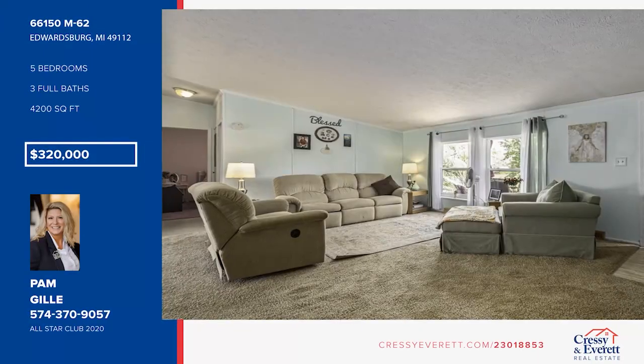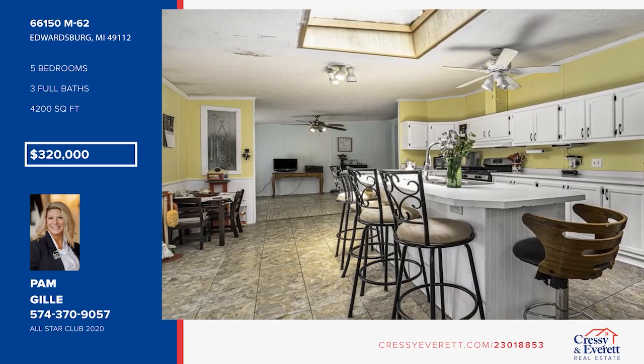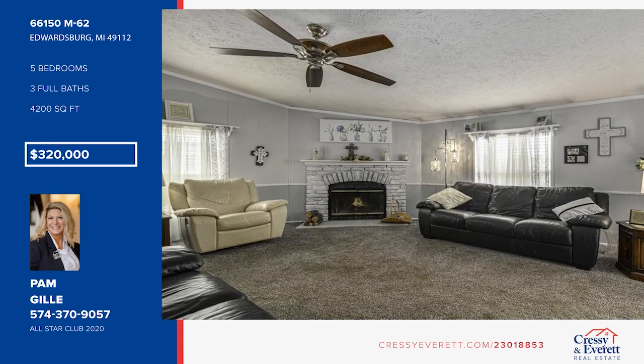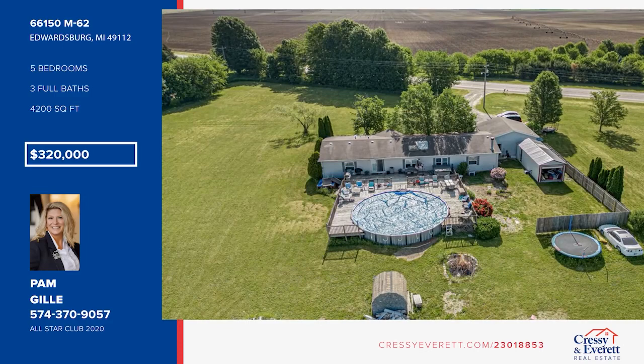Step right up to this lovely home in Edwardsburg. You'll find five bedrooms and three bathrooms in this home, providing ample room for you and your family. Pam Gilley has the keys and would love to show you everything in person. Call now to learn more and schedule your private showing.